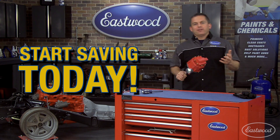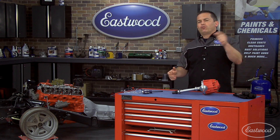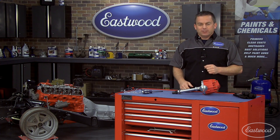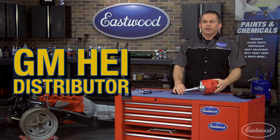It's that time of the year when you're thinking about doing some upgrades on your car, or maybe you're in the middle of a restoration. Well, I have a great deal for you guys running Chevy engines. It's our Chevy HEI High Output Performance Distributor.